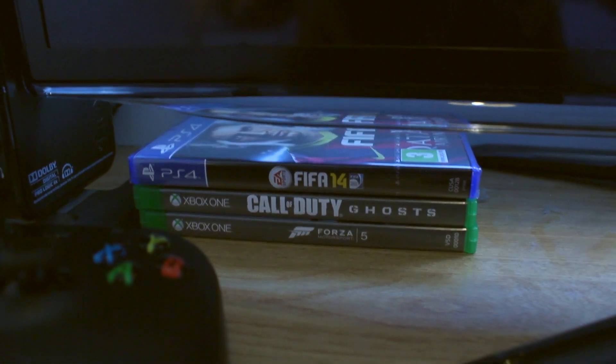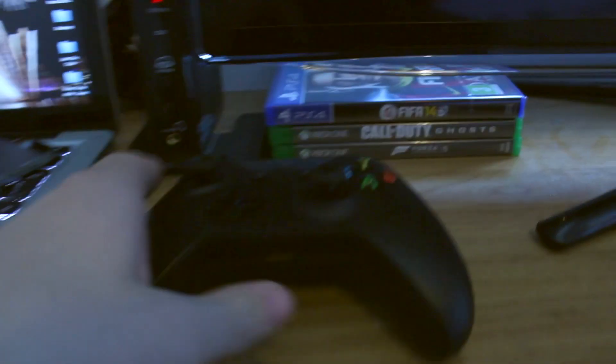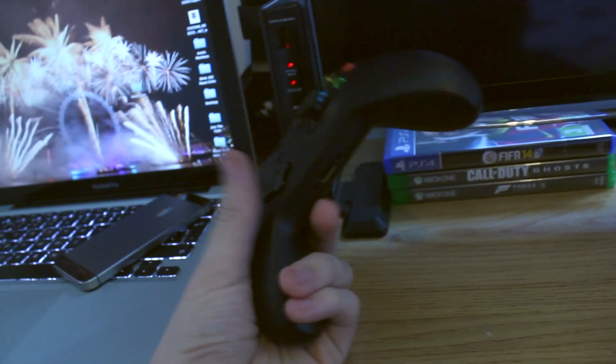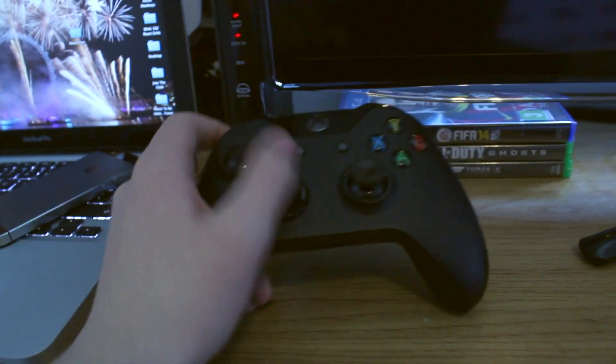It's 3D but I've never used it. We have FIFA 14, COD Ghosts, and Forza 5 for next-gen consoles. We have my Xbox One controller — I really like this controller; it's actually nicer to hold than the last-generation Xbox 360 controller, but you can't use it on PC yet.